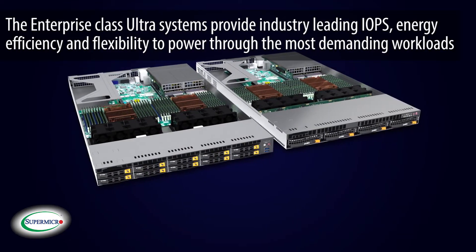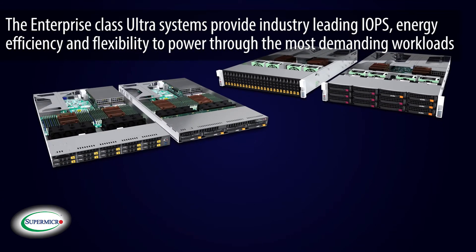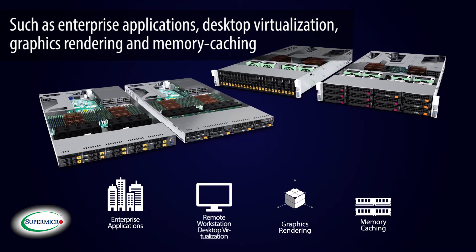system provides industry-leading IOPS, energy efficiency, and flexibility to power through the most demanding workloads like enterprise applications, desktop virtualization, graphics rendering, and memory caching.